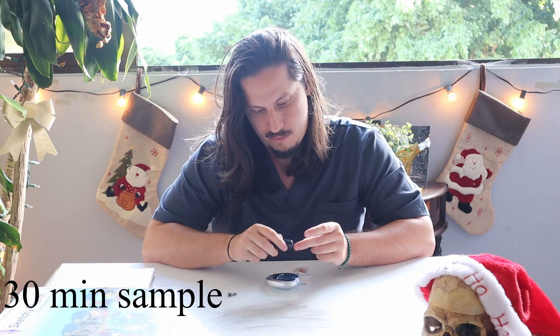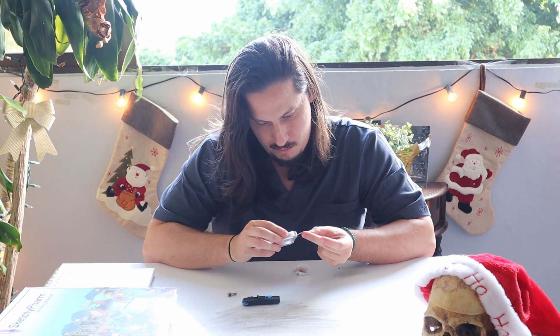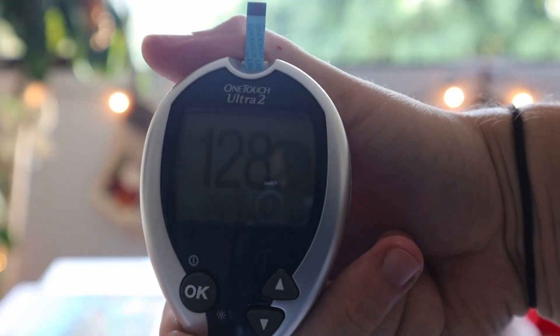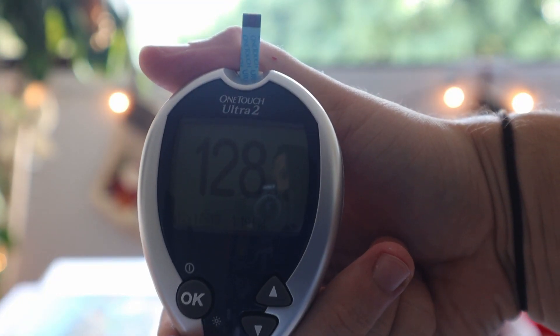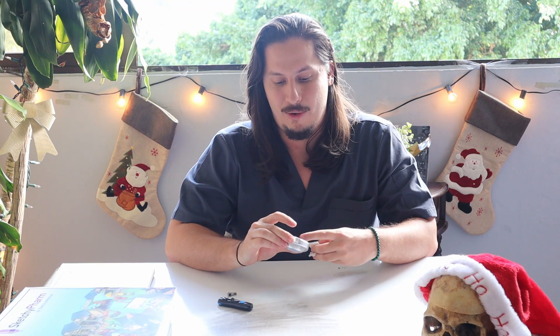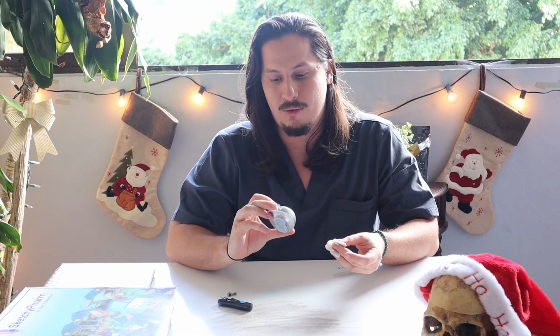All right guys, so it's been 30 minutes. We are lock and loaded. Okay, we're at 128 now. Before, kind of fasting, kind of not, it was 99. And then we see now that after eating a lot of sugar, it went up to 128. It's not substantial, but we'll check in another hour and see where we're at.